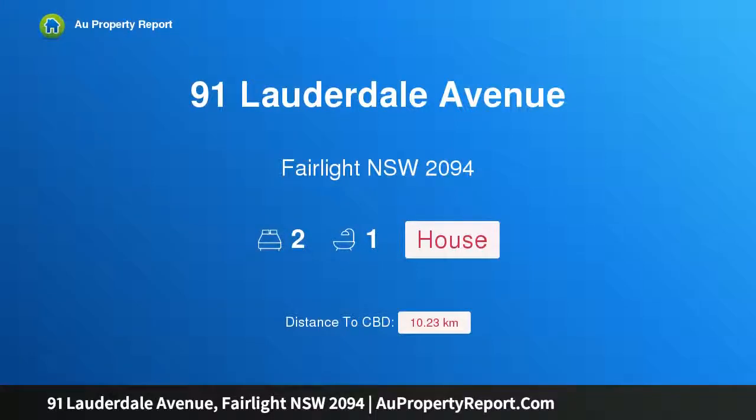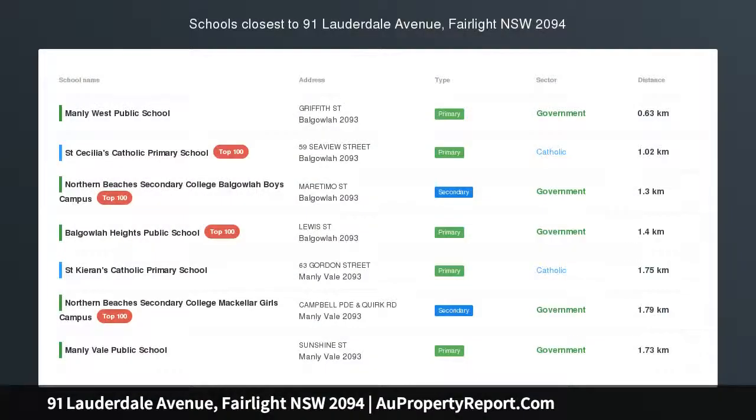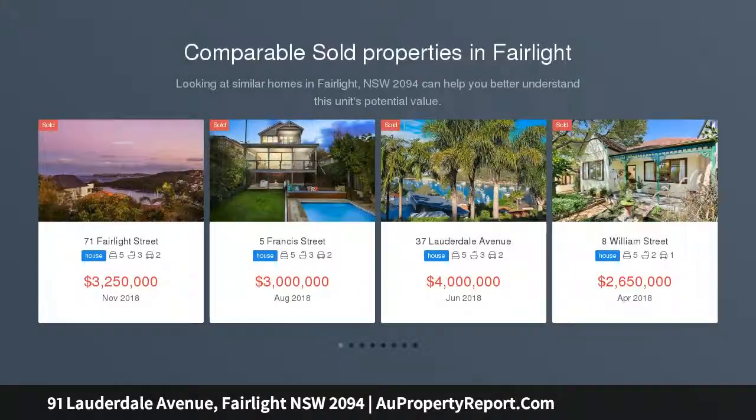Hi, I am glad to introduce Property 91 Lauderdale Avenue, Fairlight New South Wales 2094 — enormous potential for a landmark harborside home in an iconic location.